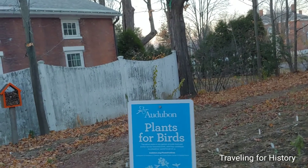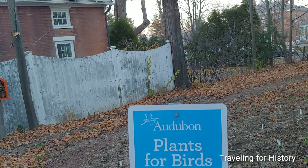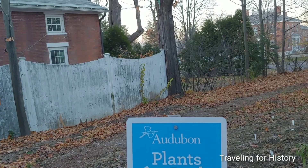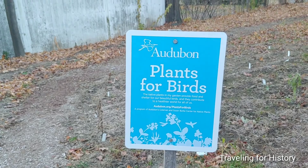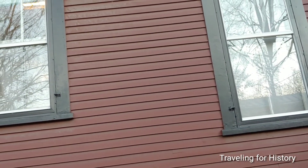Audubon Plants for Birds. The native plants in my garden provide food and shelter for our beautiful birds, and they contribute to a healthier world for all of us. This is a program of Audubon's Coleman and Susan Burke Center for native plants. That's pretty interesting. I know at home I like to have plants that attract pollinators.